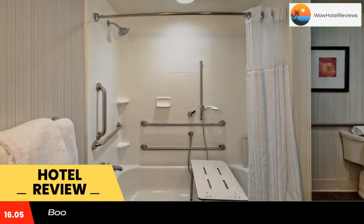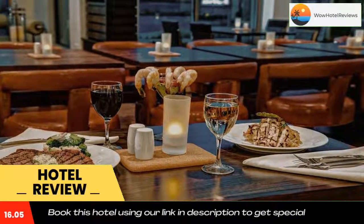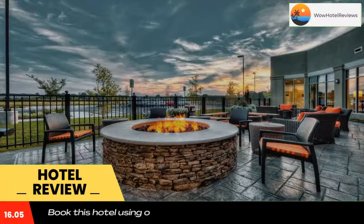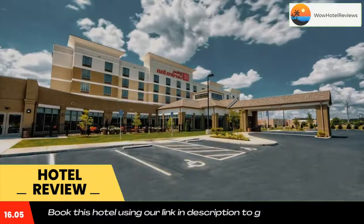Hilton Garden Inn Memphis, Wolfchase Galleria is located in Cordova in the Tennessee region. The hotel has a fitness center and indoor pool, and guests can enjoy a meal at the restaurant. The rooms include a flat-screen TV with cable channels. You will find a coffee machine in the room.